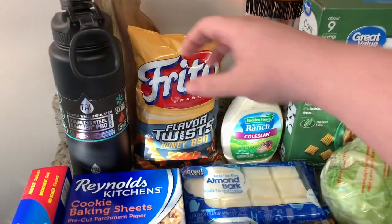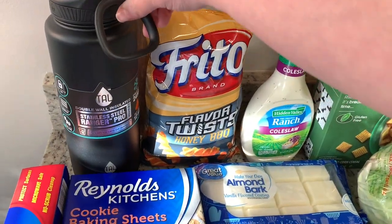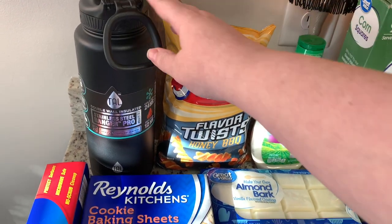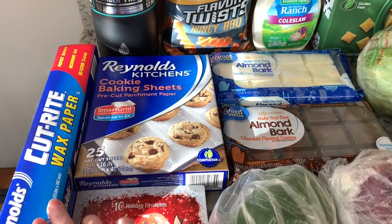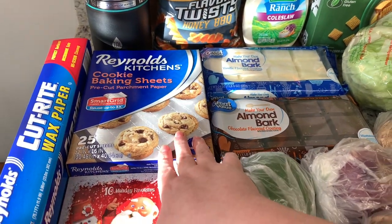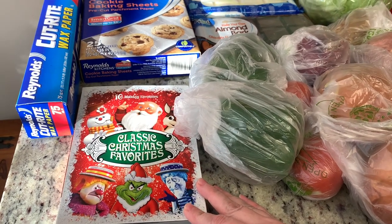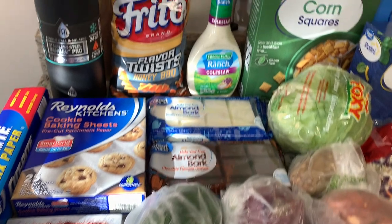First up, I got this water jug. This was about $15, but it's really worth it. It's great quality and does a great job keeping things hot and cold. My husband had one before and loved it. Then I got some wax paper and parchment sheets for cookies and things like that. I got this classic Christmas DVD — I love these old time things and watching them every year.